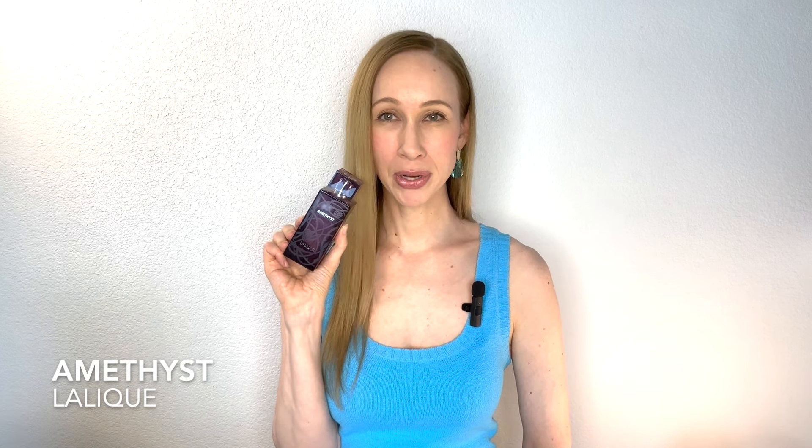Now we have Amethyst by Lalique. This is a gorgeous berry scent — it really smells like the entire berry bush: the leaves, the stem, and the berries. The main notes are blackberry, blueberry, mulberry, strawberry, pepper, peony, musk, praline, and vanilla. It lasts about three to four hours. What I do is purchase the matching Lalique lotion and layer them, which extends wear to about five to six hours. If you want more longevity, that's a great tip. Again, this is Amethyst by Lalique.